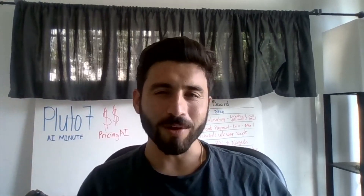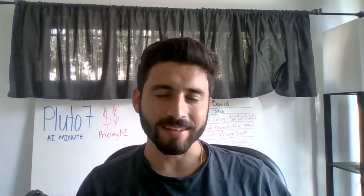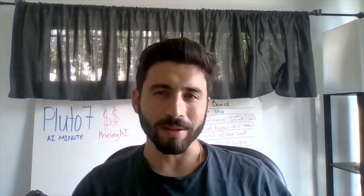Hi, this is Nick from Pluto7, and welcome back to AI Minute. Today we're going to be discussing pricing AI. Let's put a minute on the clock and jump in.